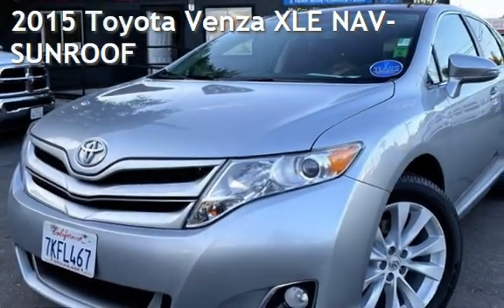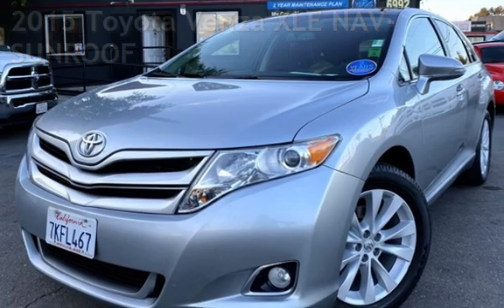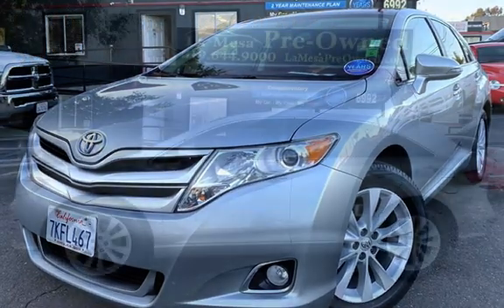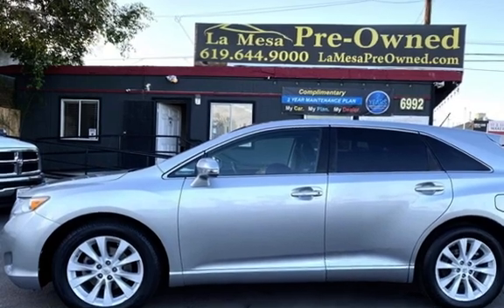Presenting a pre-owned 2015 Toyota Venza. This four-door wagon has a four-cylinder, 2.7-liter i4 engine, with front-wheel drive and an automatic transmission.